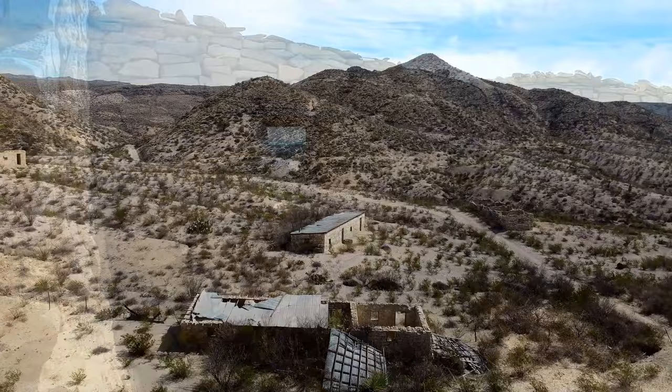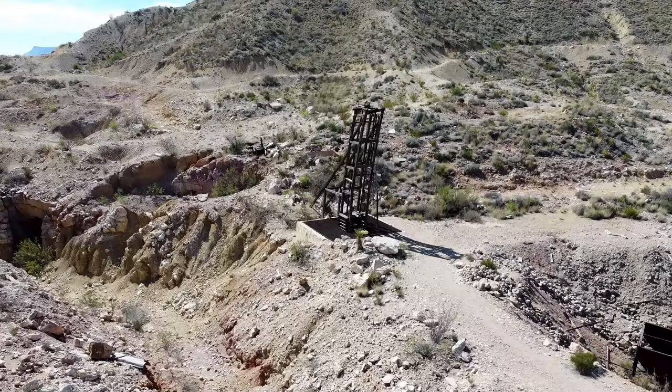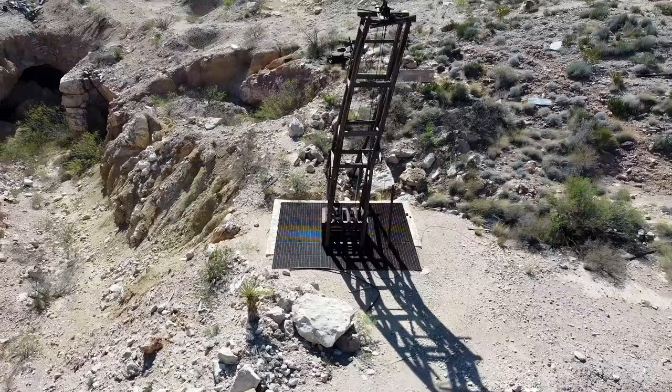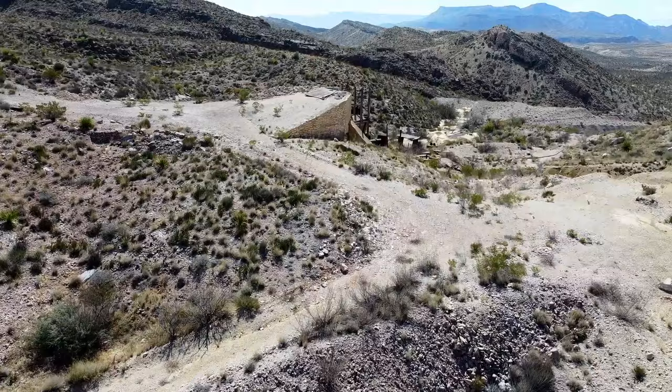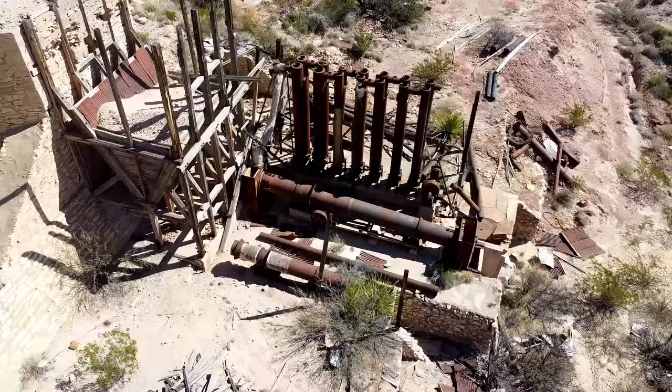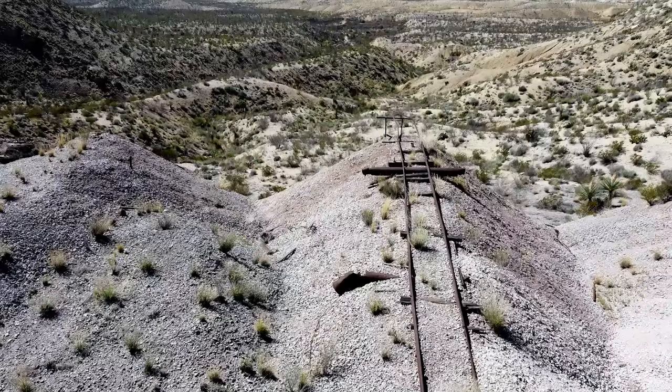Just past the ghost town of Buena Suerte sits another abandoned mine — this one is called the Fresno Mine. It was in service on and off from about 1940 to 1956, and the mining operations consisted of both surface and underground workings. There is at least one known shaft as well as a small network of abandoned rails used for mine carts, and we can see how some of the shafts are crumbling. There are a lot of entrances, tunnels, and potential mining locations, and it's entirely possible there could be many more undiscovered shafts due to the complexity of the terrain and the sheer size of the area of operations.